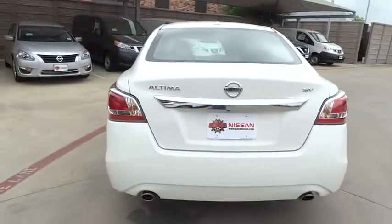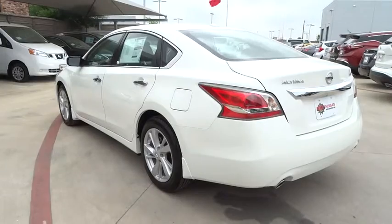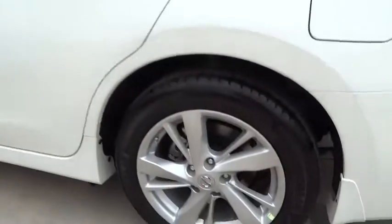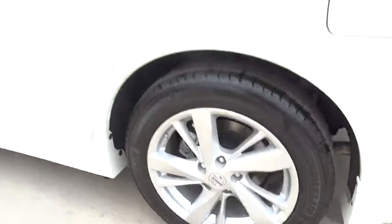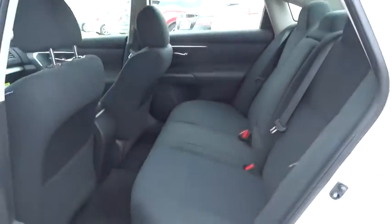Here are some of this vehicle's great options: stability control, traction control, remote engine start, steering wheel audio controls, anti-lock braking system, power steering, adjustable steering wheel, driver airbag, aluminum wheels, four-wheel disc brakes.